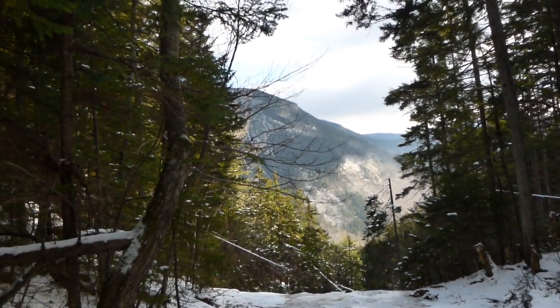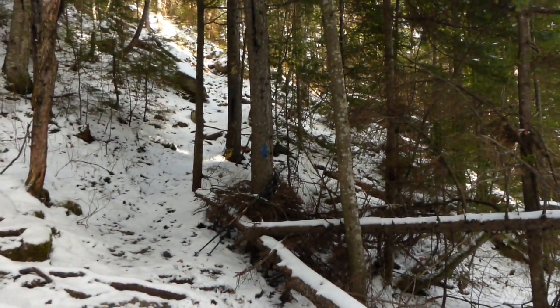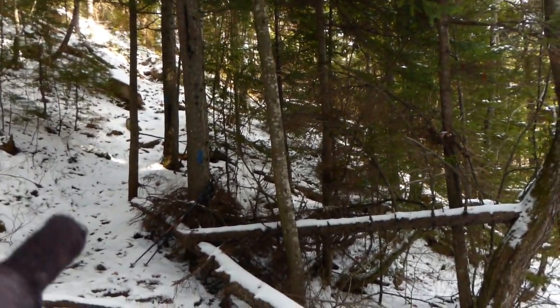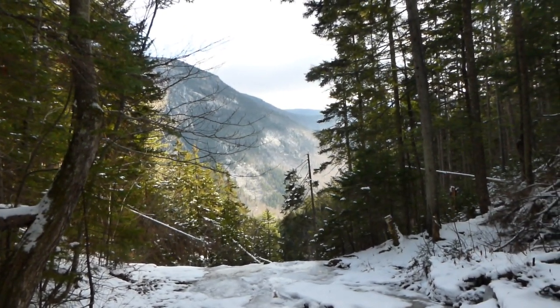First, I got stuck — I went off trail like twice because the trees are really poorly marked with blue. Somebody could have come here and slapped some paint on these things; these trees haven't been marked for a long time. I kept going to what looked like trails but didn't see any blue anywhere, so I had to backtrack a couple of times. Once I noticed I was going the wrong way — maybe about five minutes in — I turned around. I've been here before and it just didn't look right.